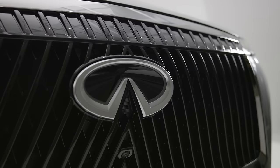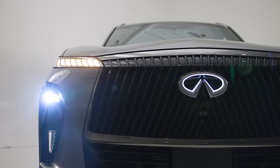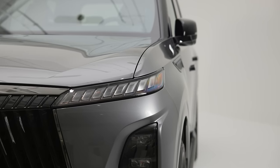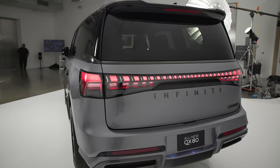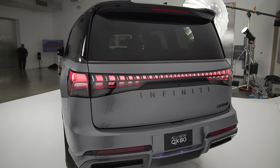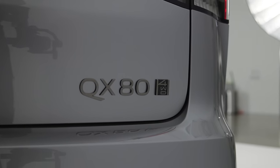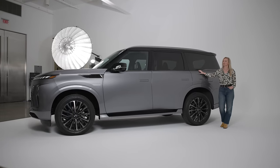From the front with its new double-arched grille inspired by the shapes of a bamboo forest, the illuminated emblem — very Mercedes of them — flush door handles, very Range Rover of them, blacked-out pillars giving it a sleeker appearance, and the full-width LED element in the back, I'd say the QX80 is stepping up to the plate a lot more. If the designers at Infiniti are here to impress, I'm here for it too.